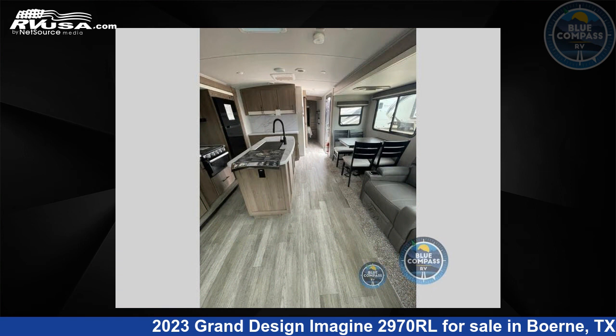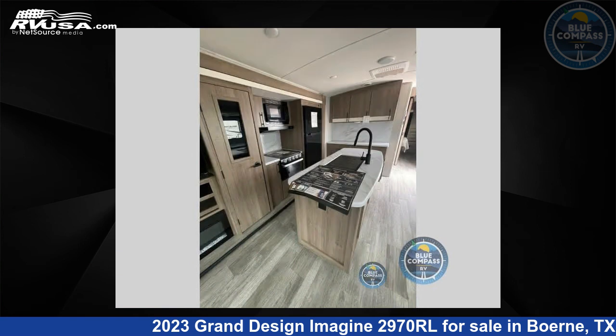For more information and pricing on this unit, and to see all units available for sale by Blue Compass RV, Boerne, Texas, visit RVUSA.com.